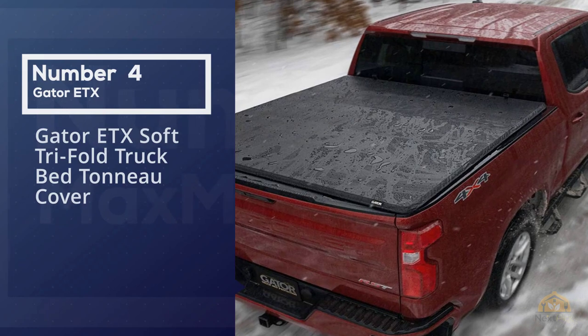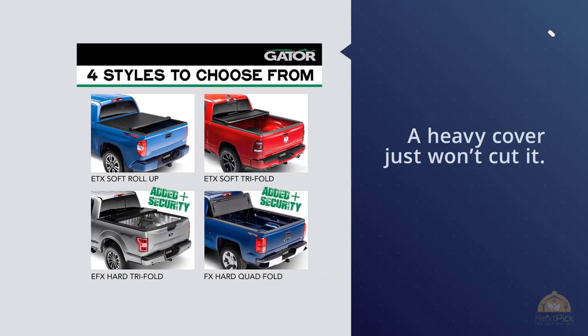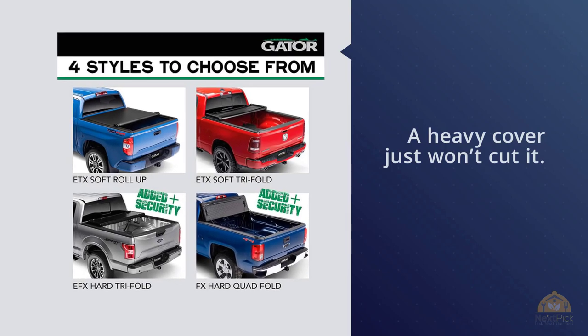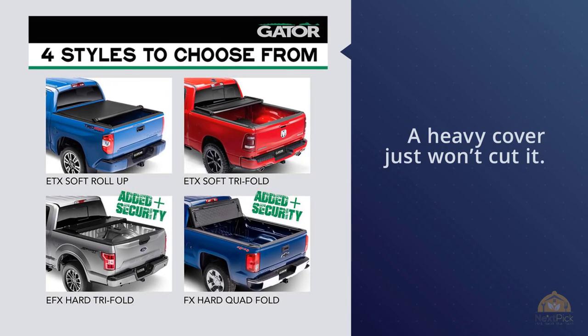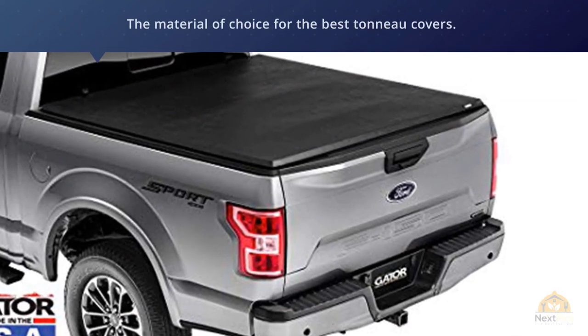This cover also features a universal tailgate operation — with its special design, this truck bed cover allows you to close and open the cover without touching the tailgate. Number four: Gator ETX Soft Trifold Truck Bed Tonneau Cover. As popular as the previous models are, this one will probably work for a huge majority of users. If you want to use your truck bed in a rush, a heavy cover just won't cut it.